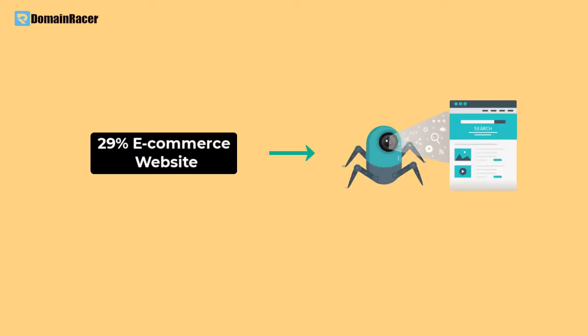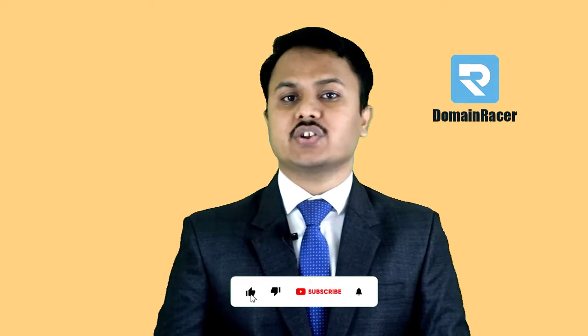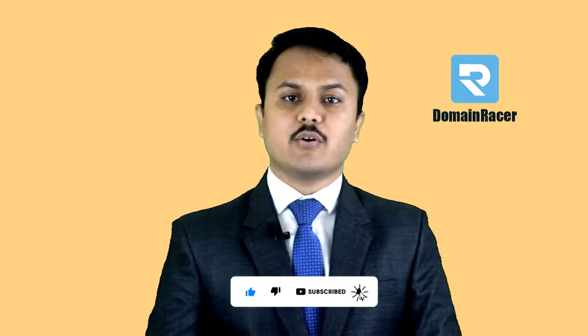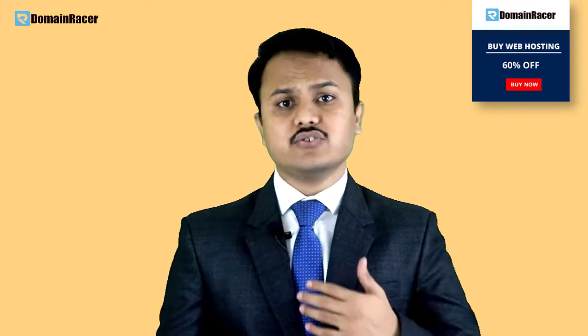When we talk about statistics, almost 29 percent — that is, one third — of e-commerce websites are under bot attack, which harms e-commerce web hosting. For this reason, you should always go with a secured e-commerce web hosting provider. Domain Racer is one of the best e-commerce hosting providers. In this video, we are going to share all the possible reasons and features you need to consider while choosing a web hosting company.